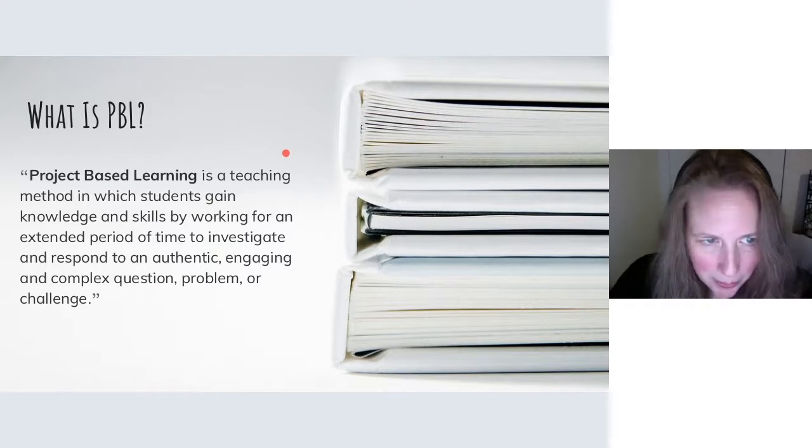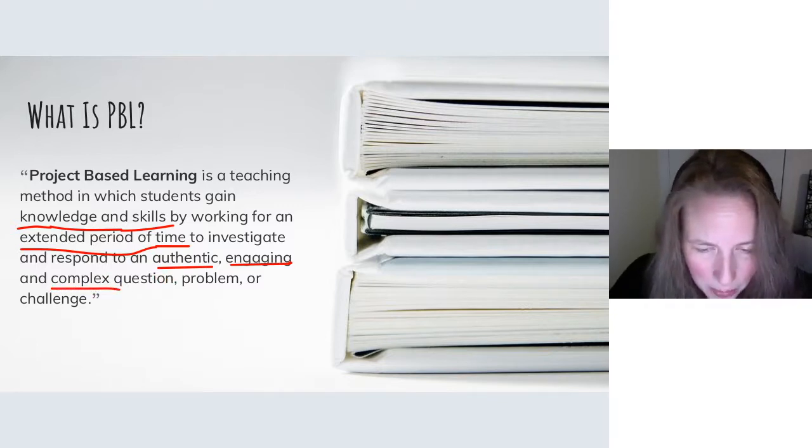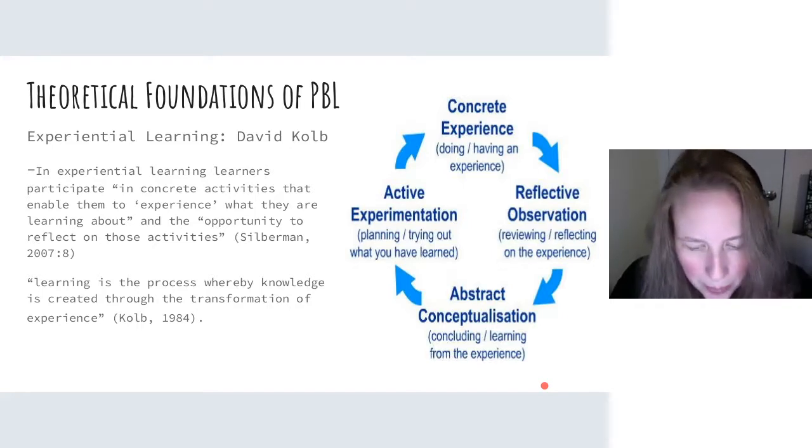Project-based learning is a teaching method in which students gain knowledge and skills by working for an extended period of time to investigate and respond to an authentic, engaging, and complex question, problem, or challenge. Key words here are: investigate, authentic, engaging, and complex. PBL is solidly founded in theory, specifically experiential learning through the likes of David Kolb. All of these elements are important, but sometimes the most important point is left out: reflection. It's in the deep reflections that students can isolate what they've learned and what changes there are in their thinking or language development. Reflection can't be an afterthought — if you're doing project-based learning, it's got to be built in.